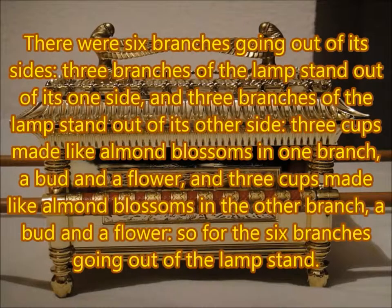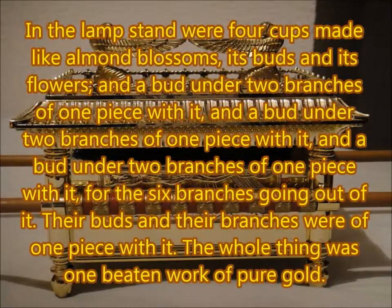There were six branches going out of its sides: three branches of the lampstand out of its one side, and three branches of the lampstand out of its other side. Three cups made like almond blossoms in one branch, a bud and a flower; three cups made like almond blossoms in the other branch, a bud and a flower — so for the six branches going out of the lampstand. In the lampstand were four cups made like almond blossoms, its buds and its flowers, and a bud under two branches of one piece with it, for the six branches going out of it. Their buds and their branches were of one piece with it. The whole thing was one beaten work of pure gold.